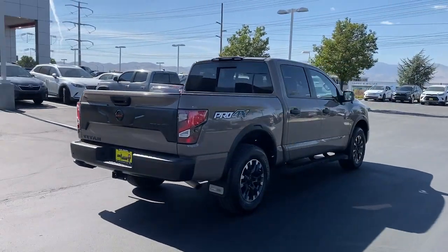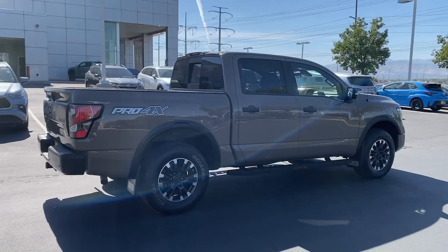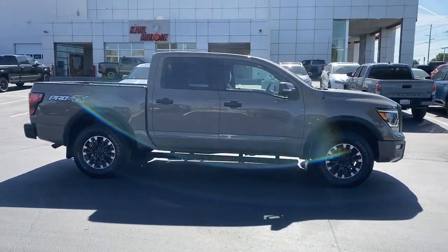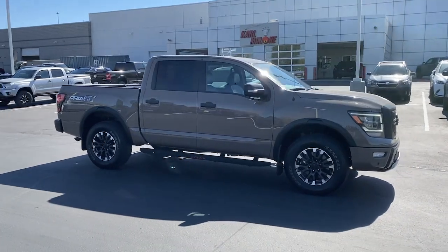These are just some of the great options this vehicle comes with: heated steering wheel, Apple CarPlay and Android Auto, proximity key entry, panoramic roof, navigation system, moonroof, keyless entry, heated driver's seat, satellite radio, and heated mirrors.